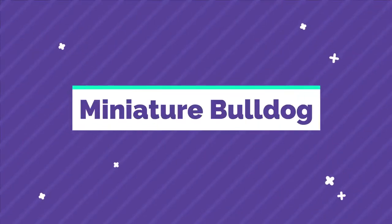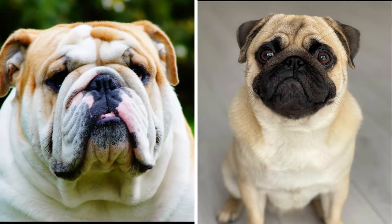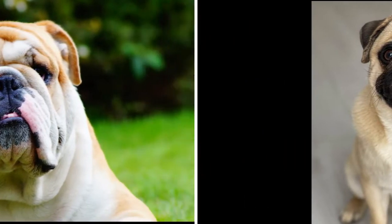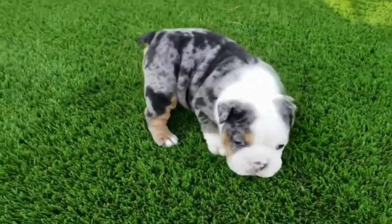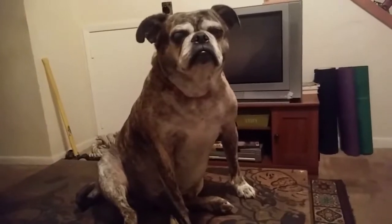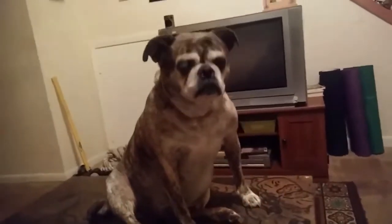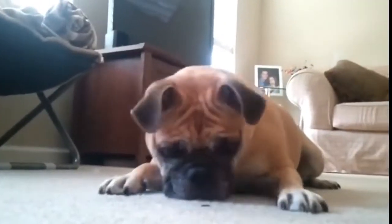Number 9: Miniature Bulldog. The Miniature Bulldog is a crossbreed created by mixing an English Bulldog and a Pug. These pups are also known as Bullpugs and Toy Bulldogs. Although these super cute small dogs might look very appealing and would be suitable for apartment life, for health reasons this is not a good mixed breed to choose.